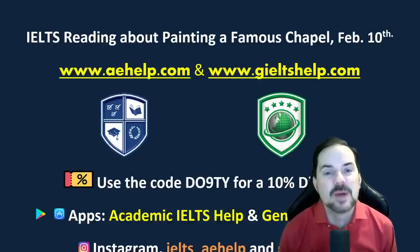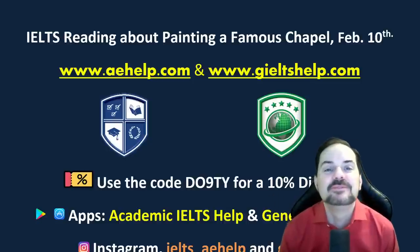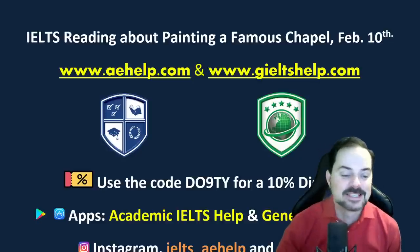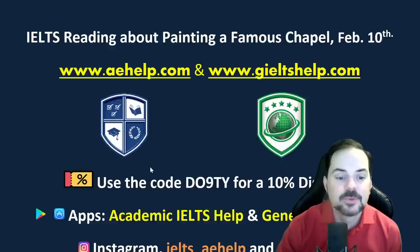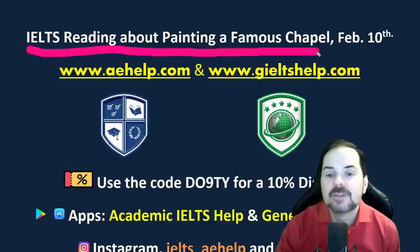Hi students, and welcome to today's live IELTS class. My name is Adrian, and I'm streaming to you from beautiful Victoria here in Western Canada. I hope everybody has had a great week. In this class, we are looking at an IELTS reading passage — specifically, a passage about painting a famous chapel.